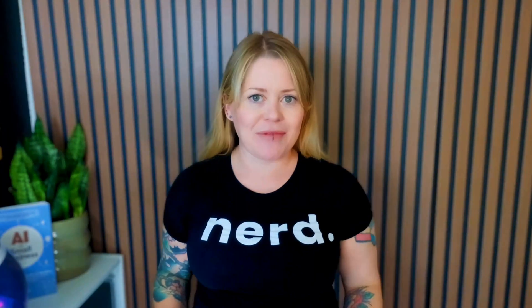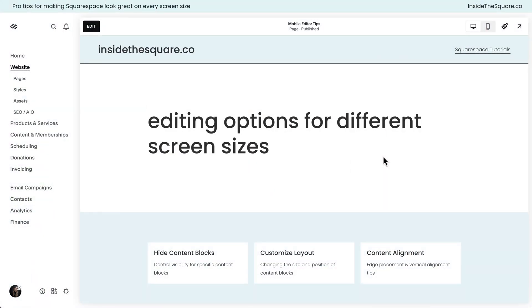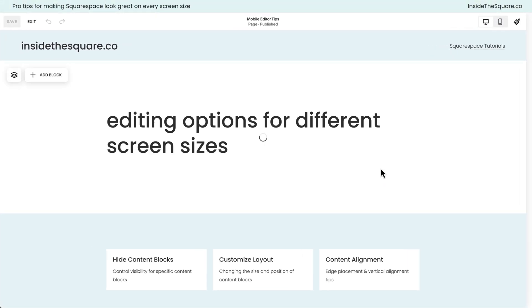There are things we can do to make sure our website looks good on smaller screens. I will get into some custom code in here because that's one of my favorite tricks, but I do want to mention that Squarespace has some built-in features that can help us. I'm going to share my screen to show you some of my favorites. Here we are inside Squarespace — let's hop into edit mode so we can check out the options for changing the way our website looks on different screen sizes.